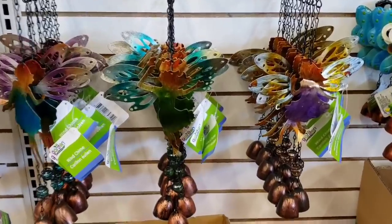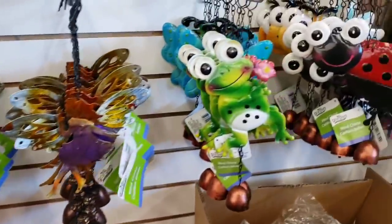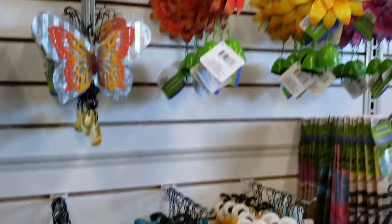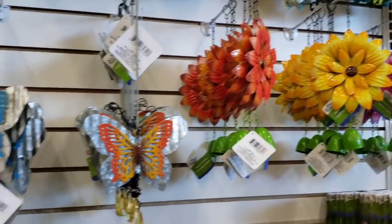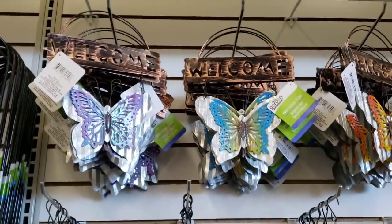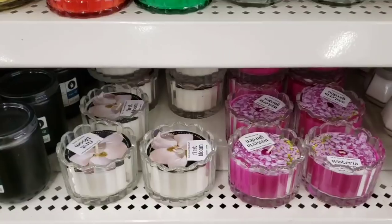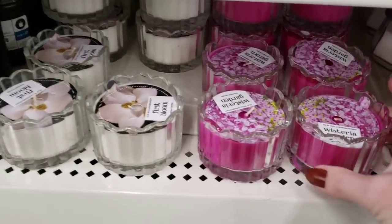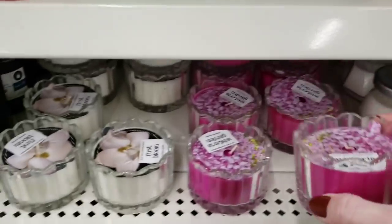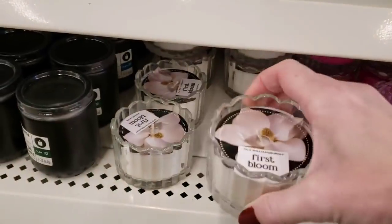I thought I would stop over here by the lawn and garden goods. As you can see, they have little fairy wind chimes and these as well. And the flowers, the butterflies, more butterflies, little critters. Here's some new candles. These are three ounces. I don't really care for the scent, but the jar is very pretty.